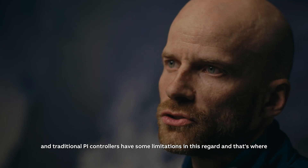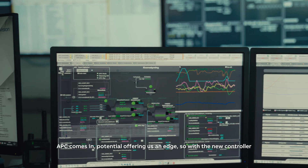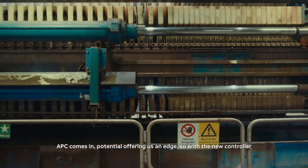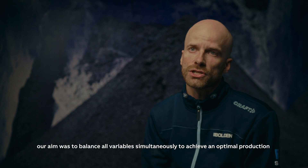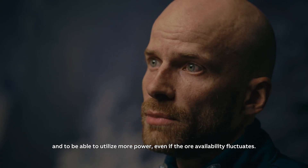Traditional PI controllers have some limitations in this regard, and that's where APC comes in, potentially offering us an edge. With the new controller, our aim was to balance all variables simultaneously to achieve optimal production and to be able to utilize more power even if the ore availability fluctuates.